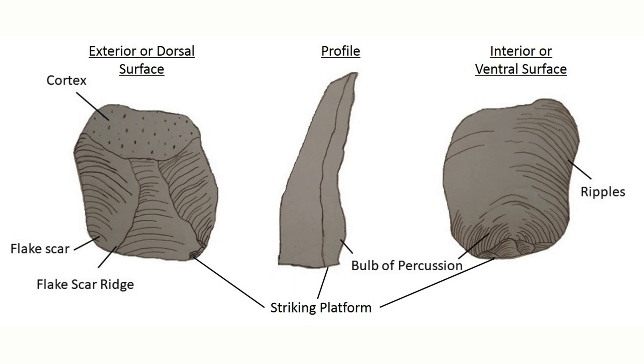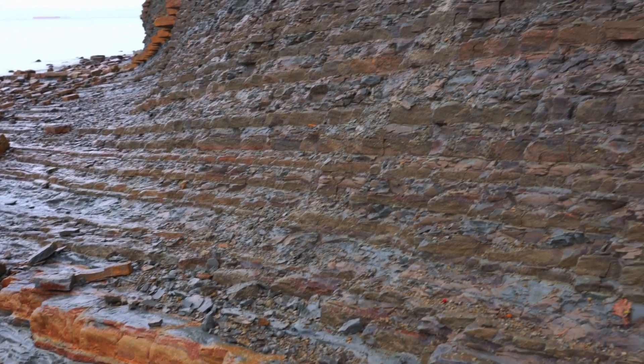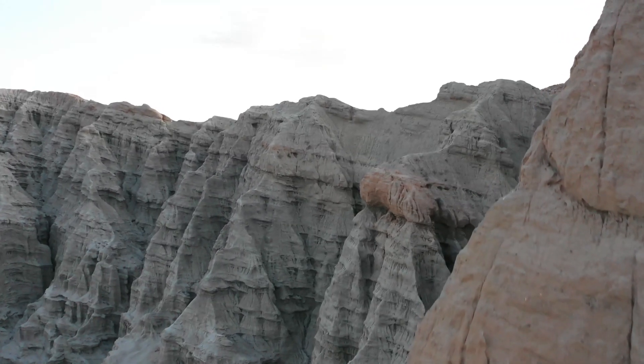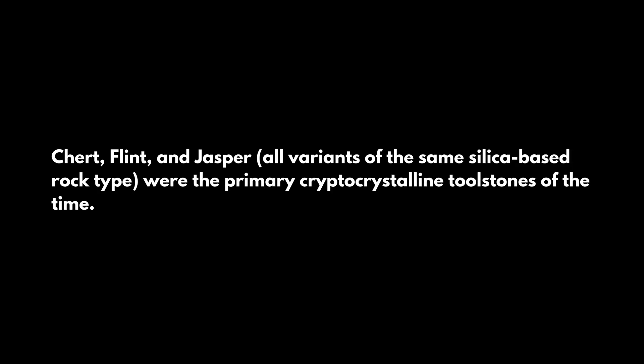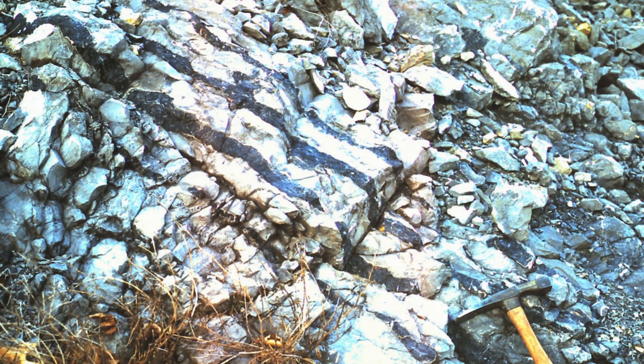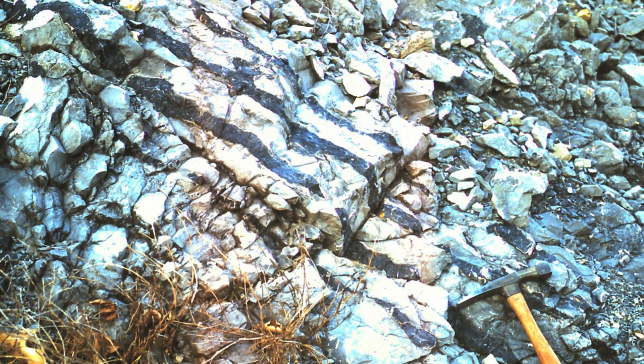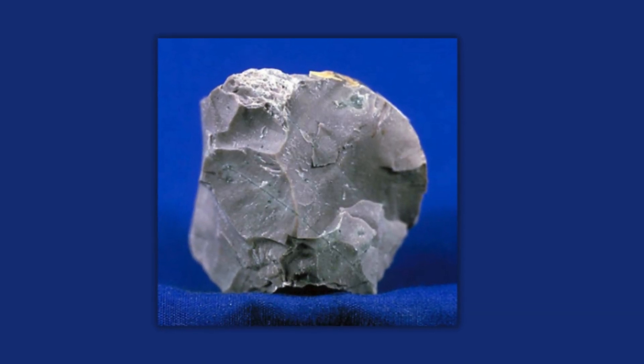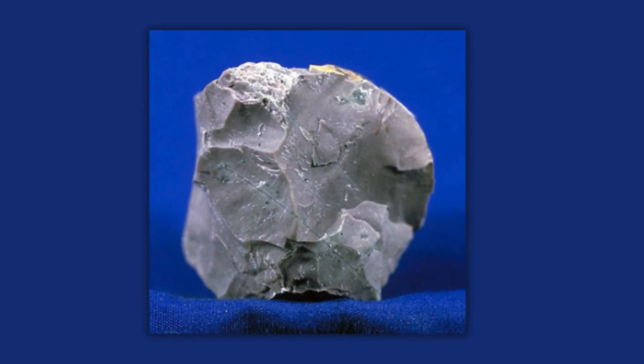A defining feature of a conchoidal fracture is the bulb of percussion, a raised point where impact occurs, sending out shock waves that leave ripples in the surface. The most common materials with these ideal fracturing properties include chert, flint, and jasper — all variants of the same silica-based rock type. These sedimentary rocks form in marine environments, often as nodules or layers within limestone, and were the top choice of material worldwide for toolmakers.